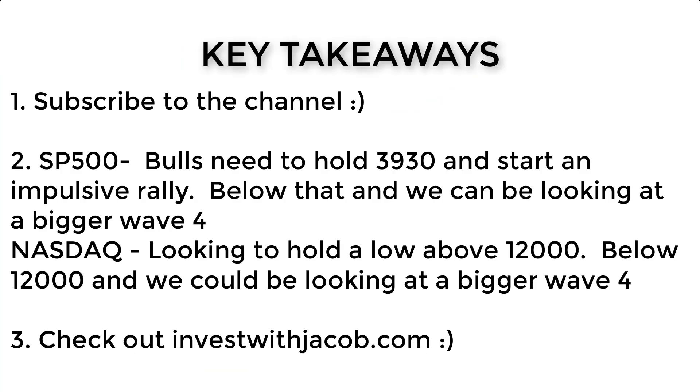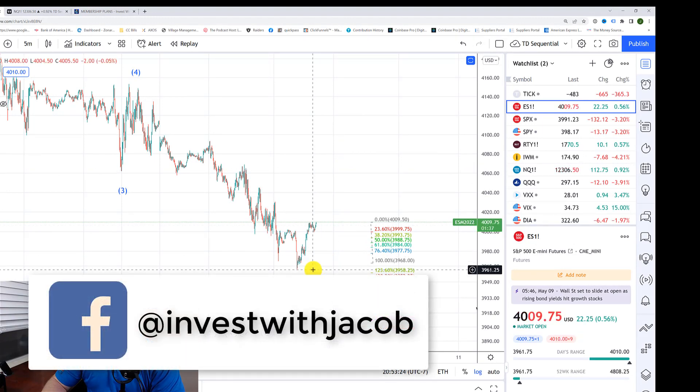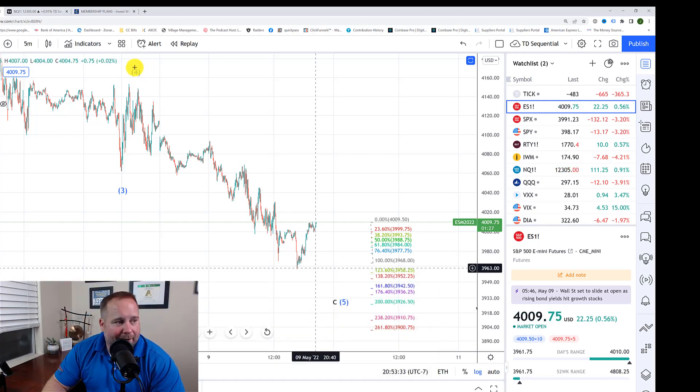Key takeaways for today: the bulls need to push higher. It looks like they're starting to push up to give us that five-wave structure we're looking for. Then they'll need to hold a pullback and push up over $4,070 to give us an indication that they may have found a bottom. Conversely, if they break this low, $3,930 is the key level to watch. If that breaks, it is a warning to the bulls, and ultimately if $3,900 breaks, we would be looking lower before we head higher.